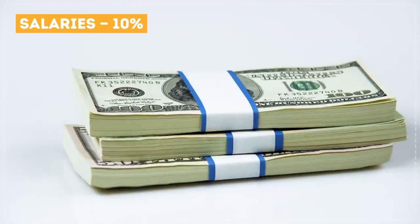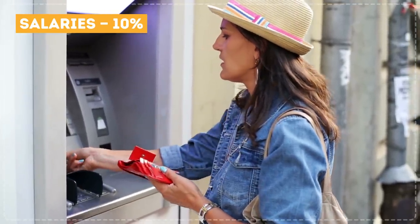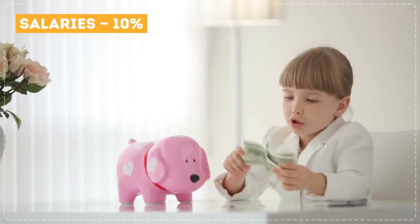Salaries: 10%. Of course, all the airline's employees — like the pilots, flight attendants, and other staff — like to get paid for their hard work.